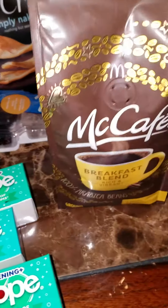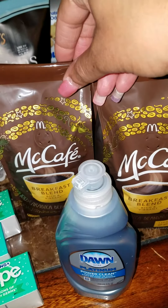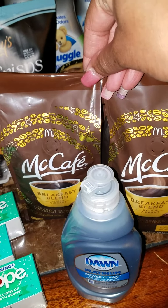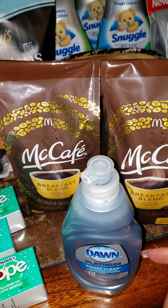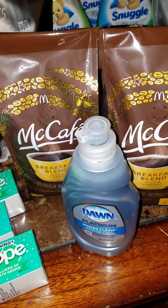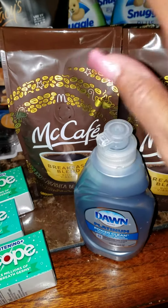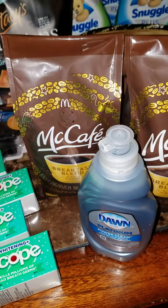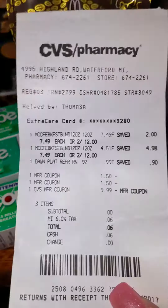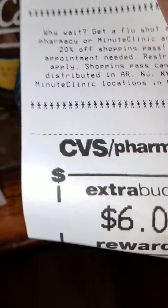I also want to share my CVS haul — I've been chasing the McCafe coffee forever and finally got it. It's on sale two for twelve dollars. I used two dollar-fifty-off-one coupons, making them nine dollars, and I had a ten-dollar Extra Care Buck, so I threw in a Dawn dish soap to bring my total to thirteen dollars. I rolled my ten-dollar Extra Care Buck and paid six cents out of pocket, and got back a six-dollar Extra Care Buck. It was awesome!